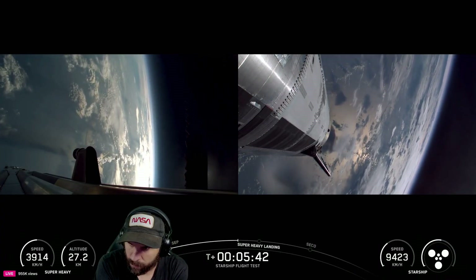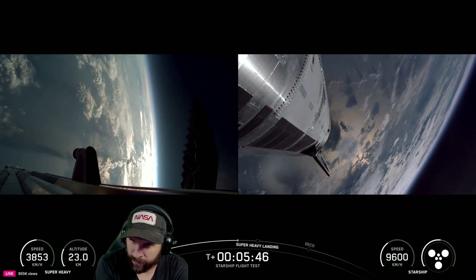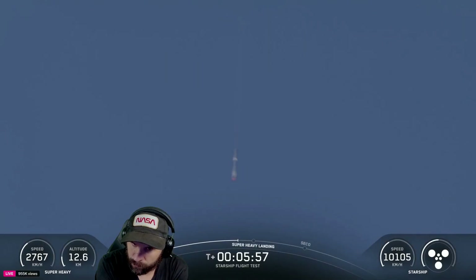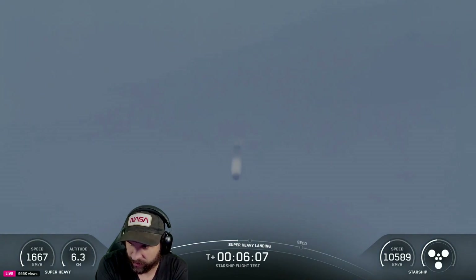That landing burn start should be just about 40 seconds away. You can see the booster coming back — you can see the boost plume itself in the background as it was coming in. About 20 seconds to landing burn. Ship Raptor chamber pressure is nominal.